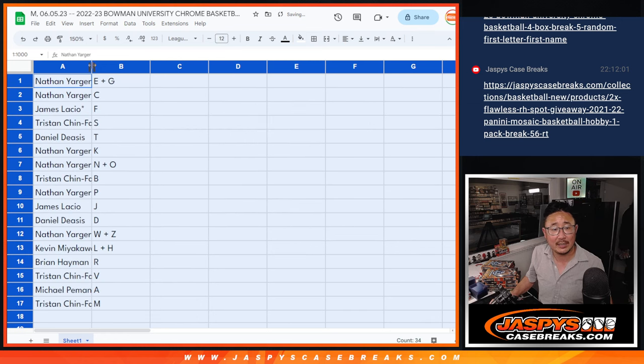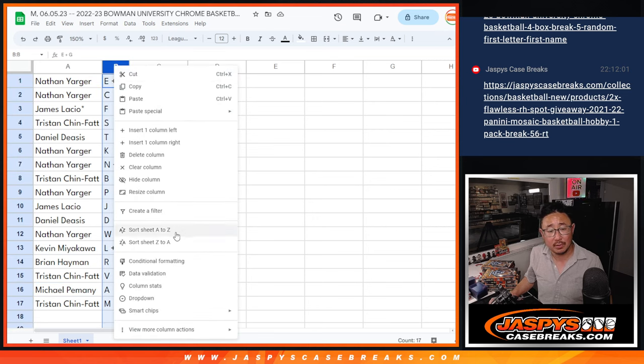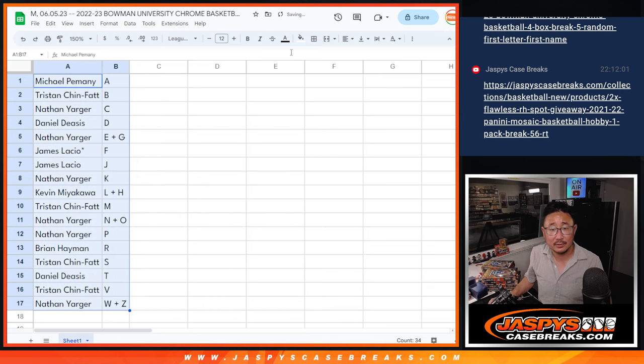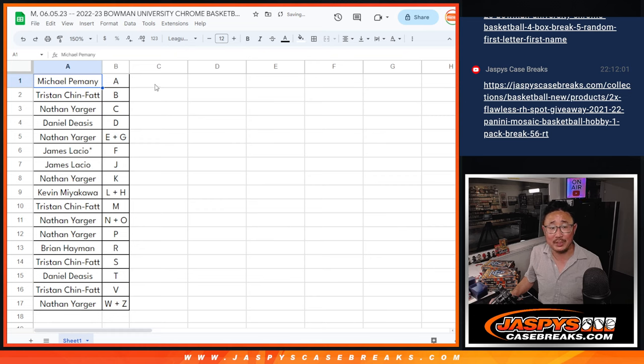So here's how it all shakes out. It'll be a little short trade window too. Nathan gets EG and C. James with F. Tristan with S. Daniel with T. Nathan with K. Nathan also has NO. Tristan with B. Nathan with P. James with J. Daniel with D. Nathan with WZ. Kevin with LH. Brian gets R. Tristan with V. Michael with A. Tristan with M. Let's sort alphabetically by letter. We're going to pause the video. When we come back, we're going to see if there's any trades. Then we'll have the four-box break. Stick around. BRB.